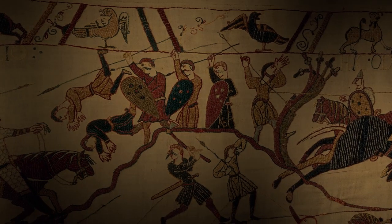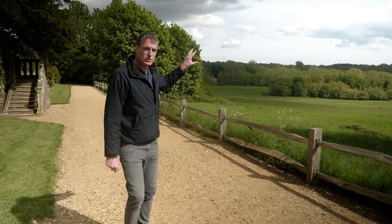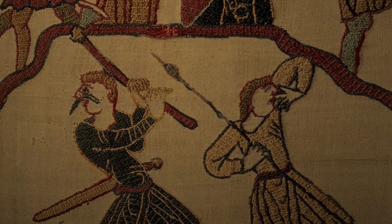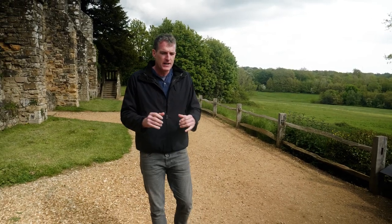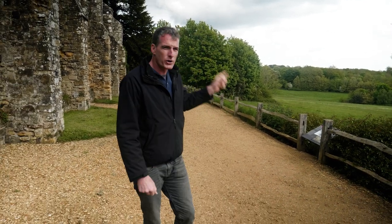Harold's English army marched down from London and took up positions on this ridge known as Senlac Hill, blocking the road north to London. Duke William was trapped down there. The trouble was that Harold's men were exhausted — they hadn't waited for all of their reinforcements. But Harold was gambling that if a surprise quick attack on Harald Hardrada had worked in the north, surely the same tactic here in the south would work as well.